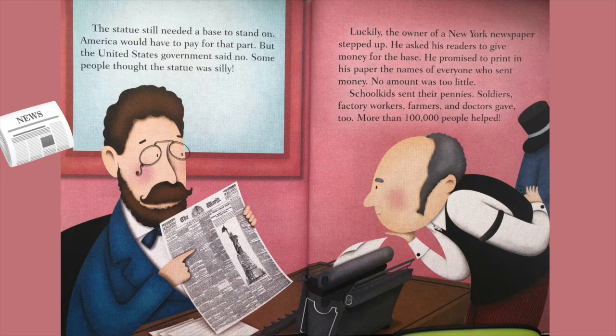But the United States government said no. Some people thought the statue was silly. Luckily, the owner of a New York newspaper stepped up. He asked his readers to give money for the base and promised to print in his paper the names of everyone who sent money. No amount was too little. School kids sent their pennies; soldiers, factory workers, farmers, and doctors gave too. More than a hundred thousand people helped.